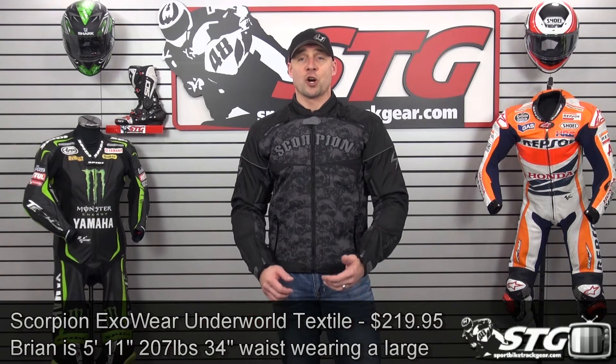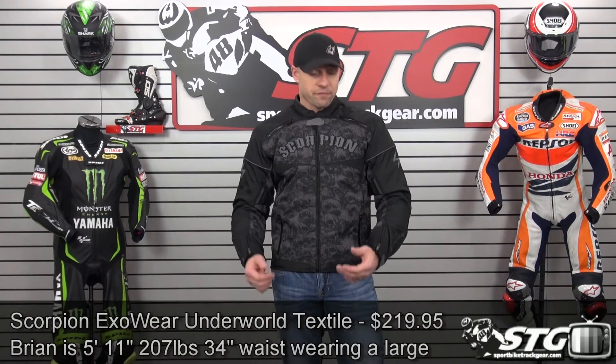Hi, I'm Brian Van from sportbiketrackgear.com and today we're going to do a product review on the all-new Scorpion EXO Wear Underworld textile jacket — $219.95, available in the smoke you see here as well as blood red. Sizes span from small through 3XL. At 5'11", 210 pounds, somewhat athletic build with about a 34-inch waist, I've got on a large right now. It fits and feels great — super consistent sizing across their whole range of jackets for 2014.